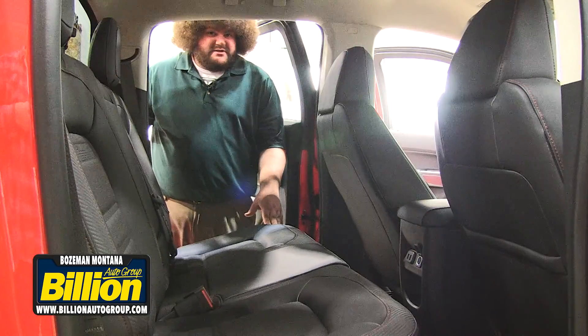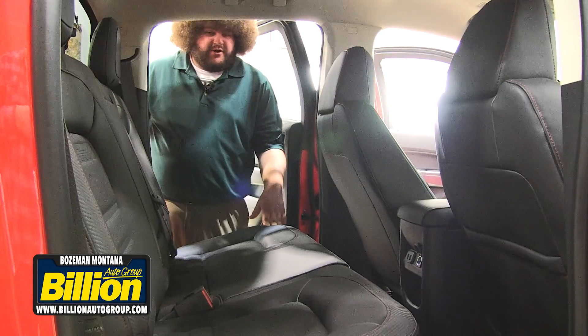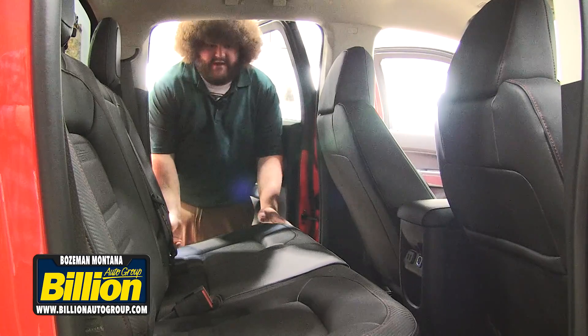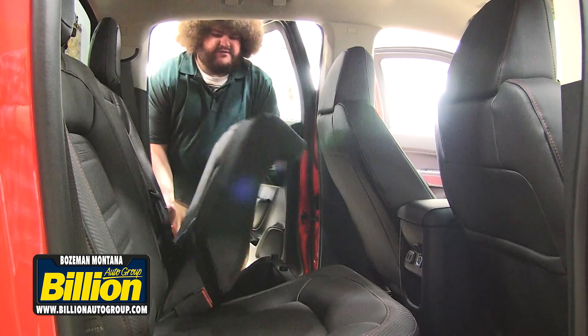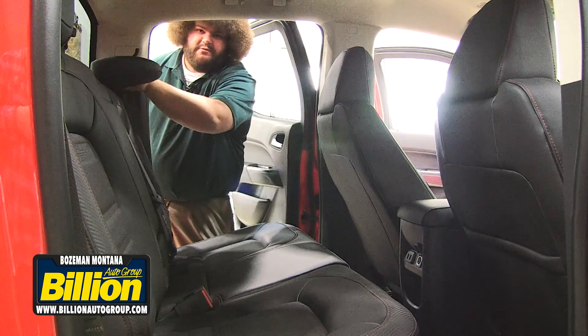The Canyon has plenty of storage options so you can keep you and your cargo both in the cab. We have under-the-seat storage with a bin, as you can see here, and the back seat will also fold down flat.